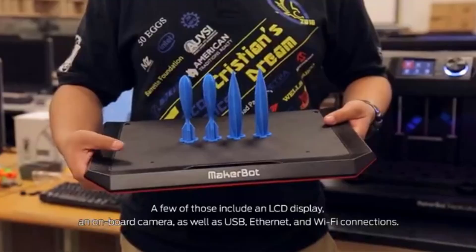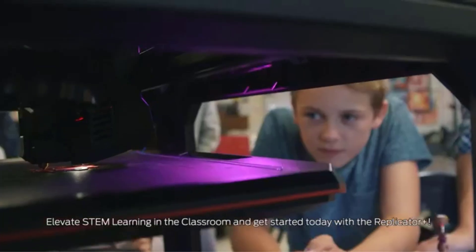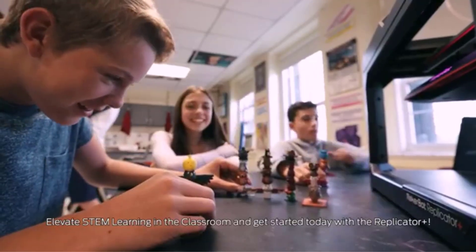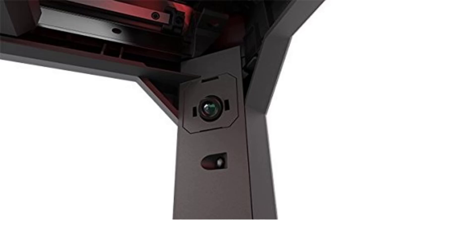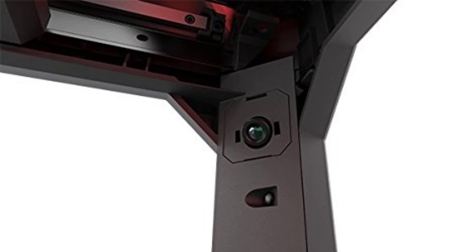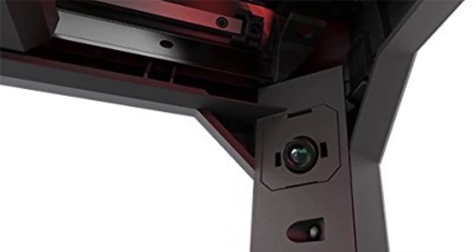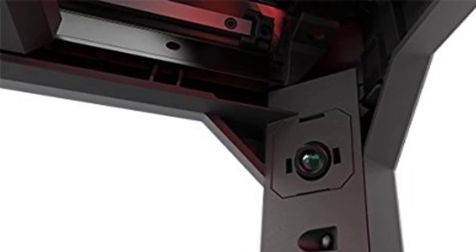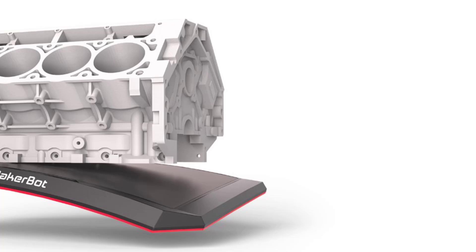The Sprite Direct Extruder delivers excellent extrusion performance, making it compatible with a wide range of filaments, including flexible materials. This system ensures better control over the flow of filament, leading to smoother prints and fewer issues such as under-extrusion. The auto-load filament feature simplifies the printing process by automatically loading filament, reducing setup time and ensuring a hassle-free experience.